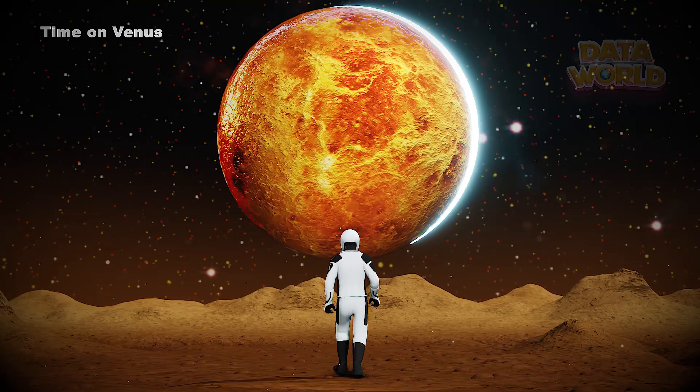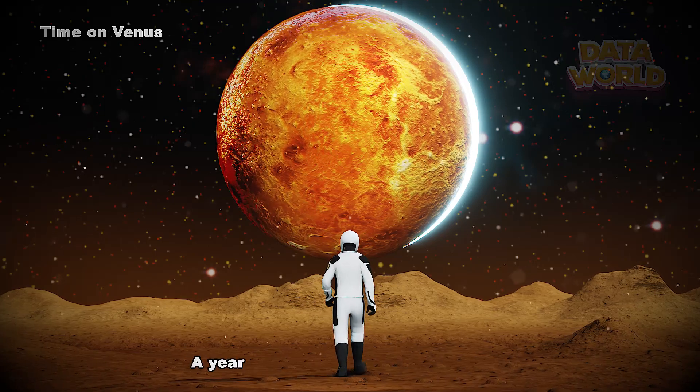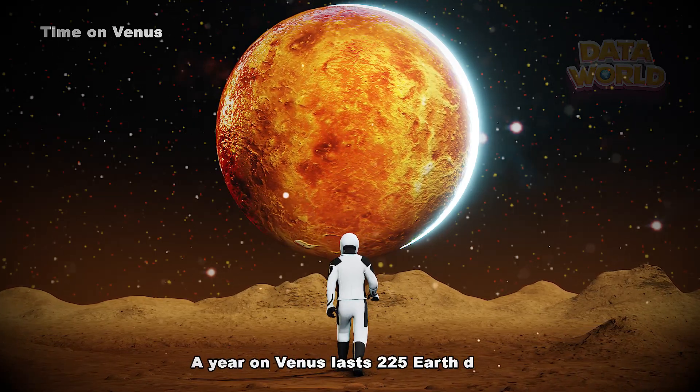Time on Venus: A day on Venus lasts 243 Earth days. A year on Venus lasts 225 Earth days.